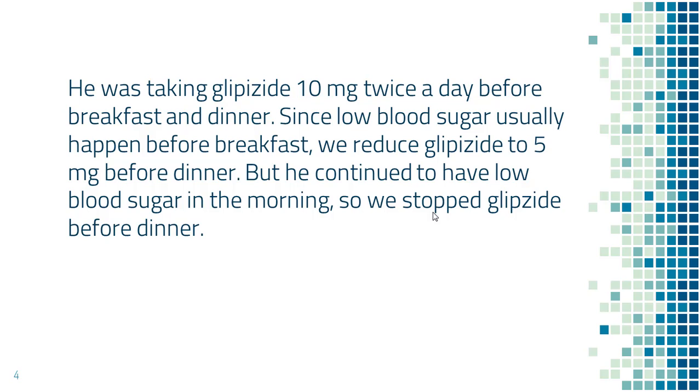After glipizide was reduced to 5 mg before dinner, he continued to have low blood sugar before breakfast. So we completely stopped glipizide before dinner.